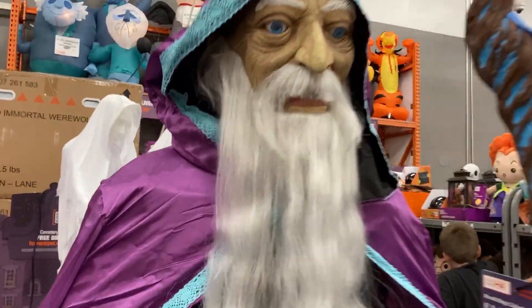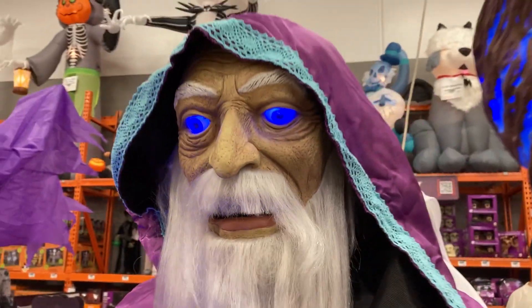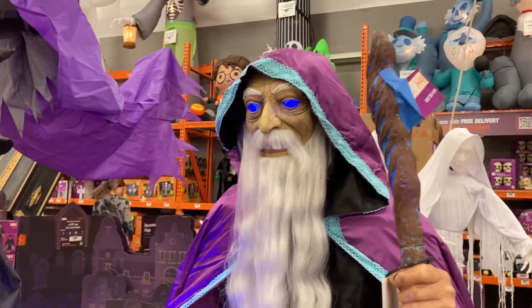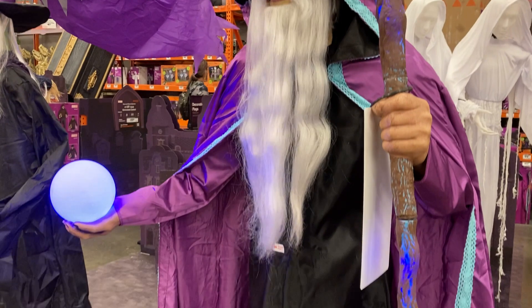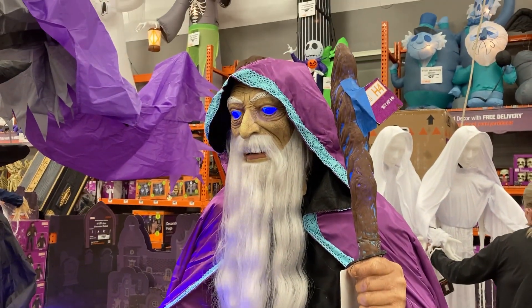And then here's the wizard. [Wizard audio]: 'You dare to enter my land? You are very brave — for now, let us see what the mystical realm...' He's pretty cool.